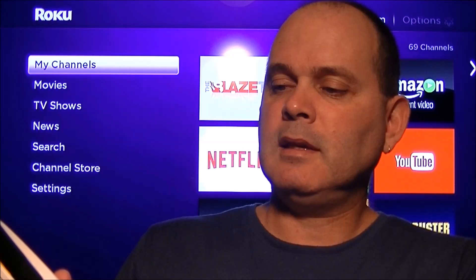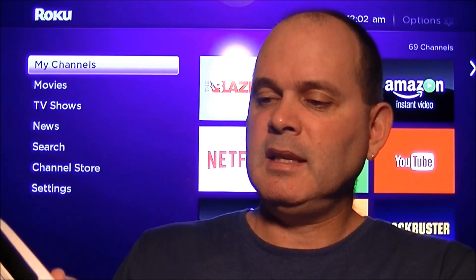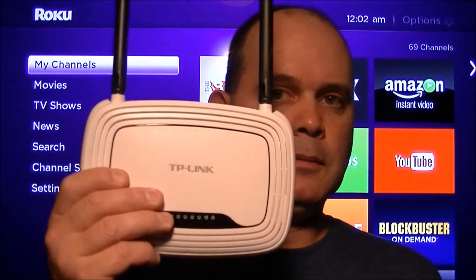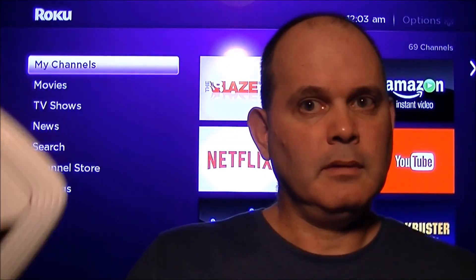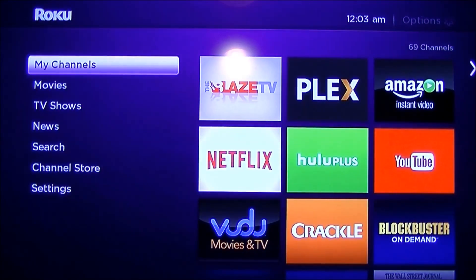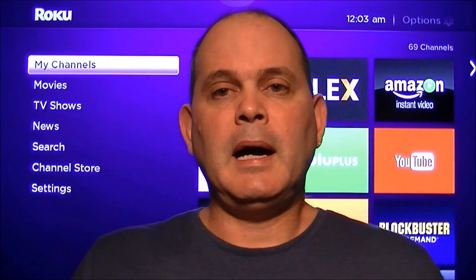It's version 9, and the model number is TL-WR841N. I'm going to put a link to that in the description, because seriously, if you have anything less than a 300 megabit per second router, you can get one for $20. There's really no reason to hold off on that any longer. I'm going to do a review on that router as well.